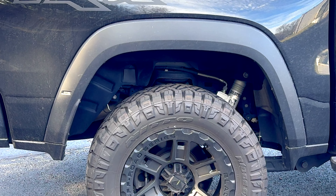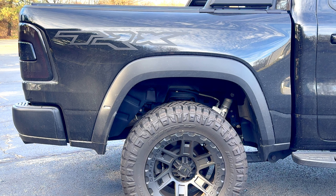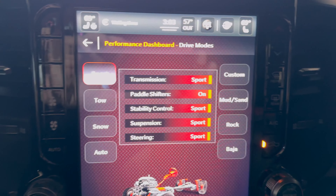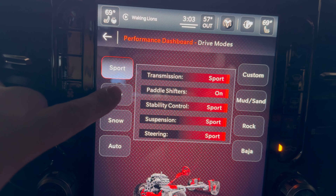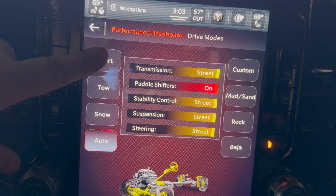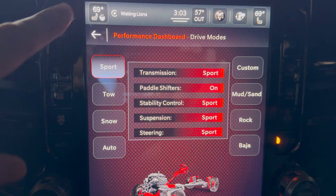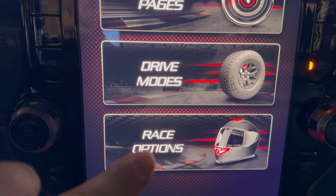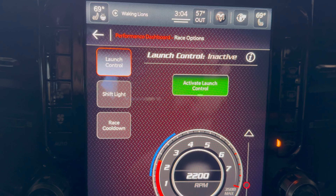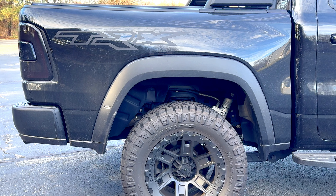Coming back to the rear of the truck, you can see the Bilstein shocks specifically designed for the TRX — for its jumping capability, off-roading capability, and mostly for its on-road manners. There are different modes you can cycle through: if you want to go to the sand dunes and do Baja-style racing, there's a Baja mode. For normal street driving, an auto mode will automatically adapt. For the drag strip, there's a sport mode that increases shift duration, stiffens the suspension and steering. This thing literally is like a sports car in a gigantic truck body.